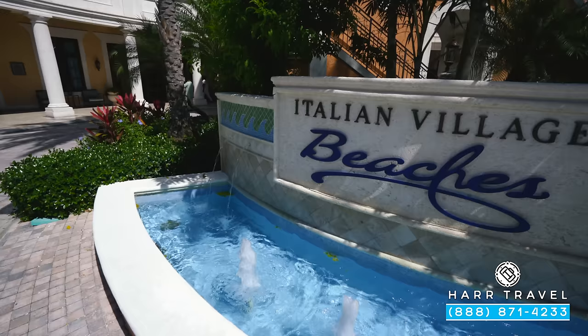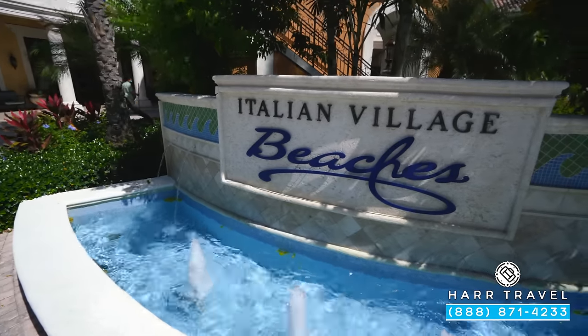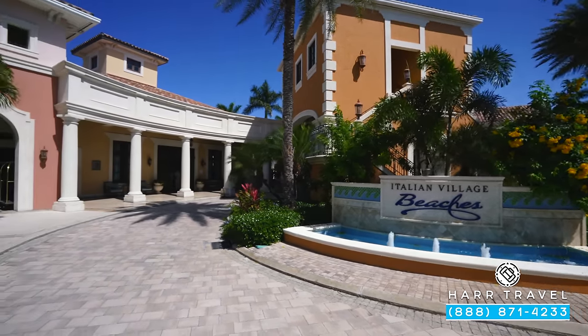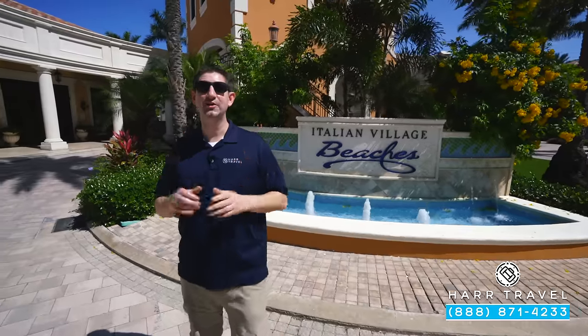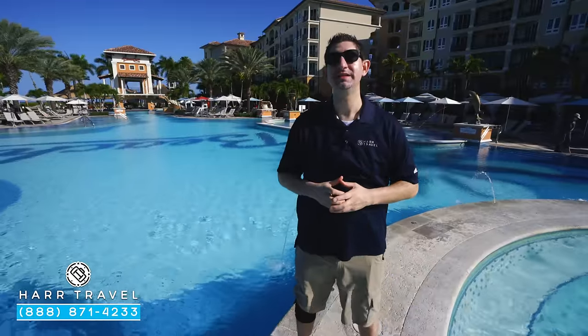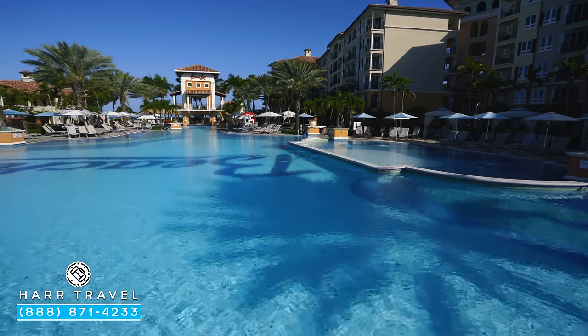Now we're going to head into the Italian Village. As with all of them, this is where they're going to come — they'll circle around and drop you off right there so you can start your vacation. But first things first, we're going to check out this incredible pool. Follow me. Set in the massive courtyard of the Italian Village, you're going to find this absolutely stunning pool.